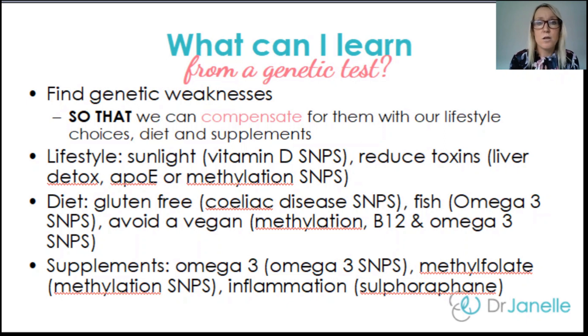Using the omega-3 SNPs, we might find that your body is not very good at making the longer-chain omega-3s like EPA and DHA — the ones that are important for anti-inflammation and brain health. That would urge you to eat more fish, or it might suggest you should avoid a vegan diet, because vegan diets don't have those long-chain EPA and DHA molecules, and you can only get them from fish and other animal products.